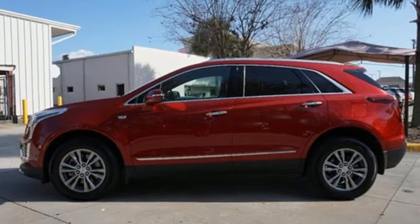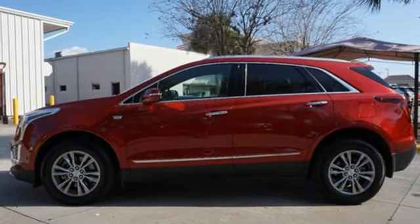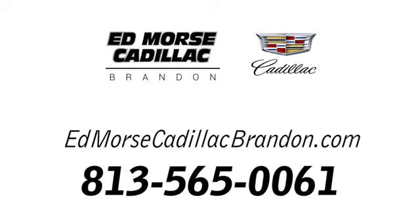Cadillac is driving the world forward. Driving is believing. Test drive it today. Call us today at 813-565-0061. For value and for service, it's Edmoor's.